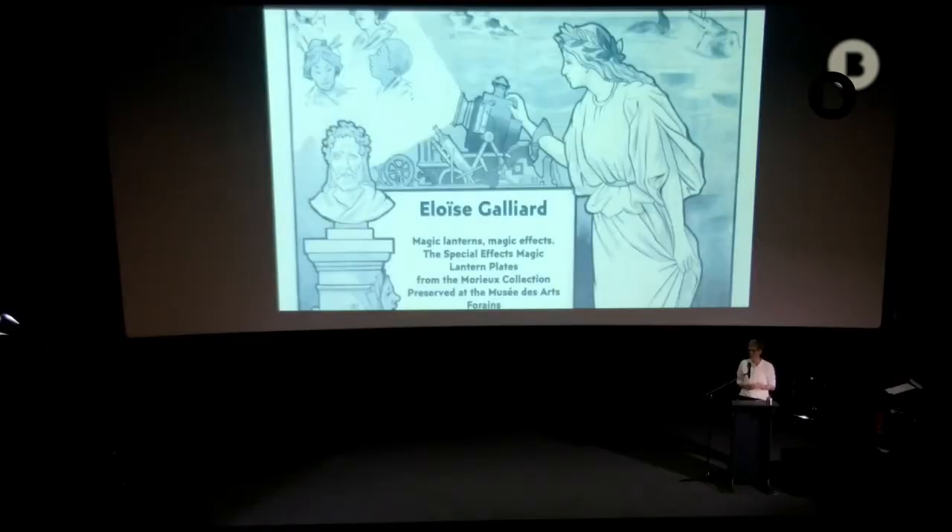Thank you, Caroline and Céline, for bringing in also this perspective from conservation and restoration, and for sharing this new material on what we can call a variation on the toy lantern. This also allows a nice bridge to our next speaker, Eloise Gaillard, who works as a conservator at the Musée des Arts Forains in Paris.